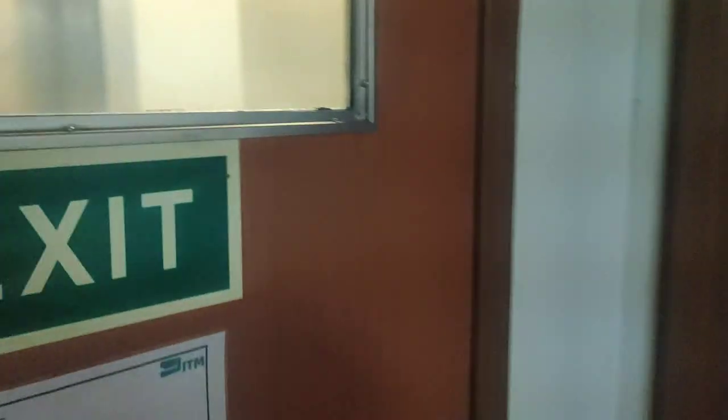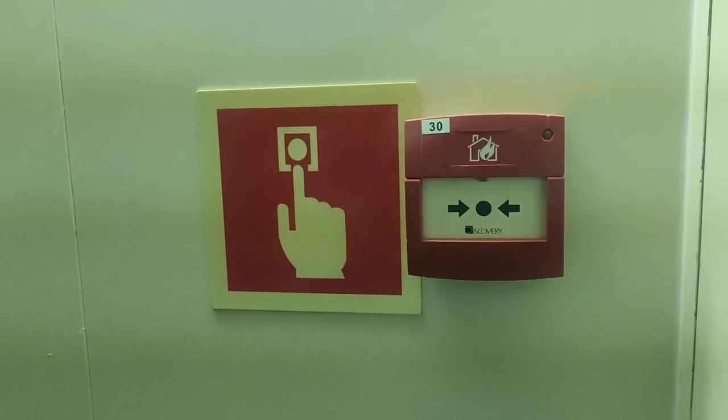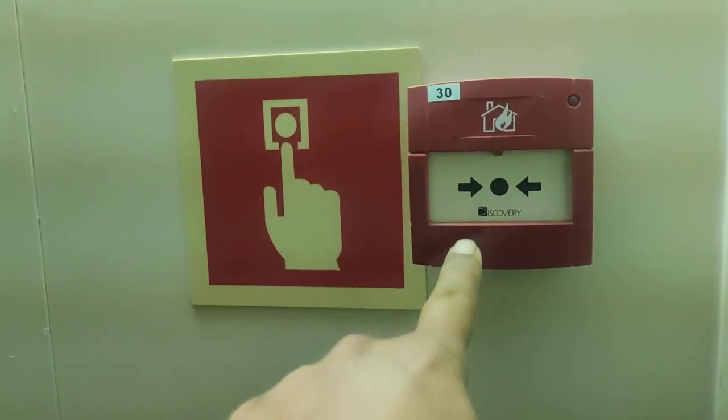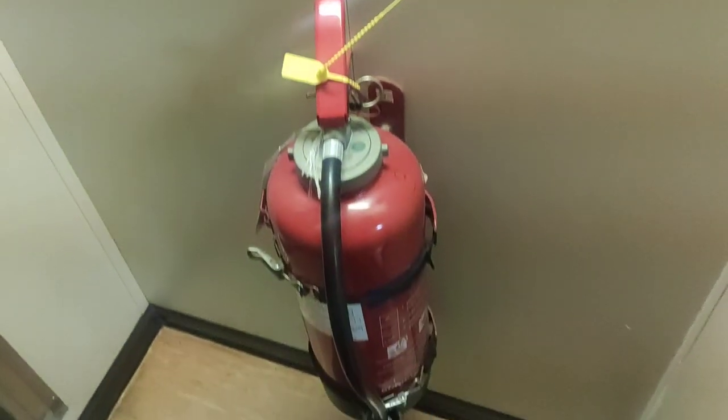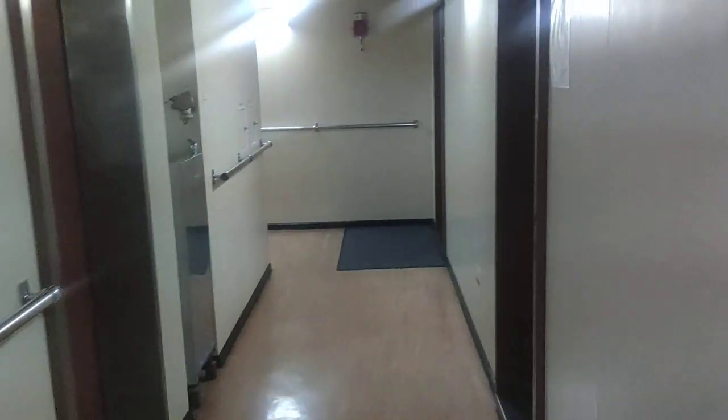This is the third officer's cabin and this is the second officer's cabin, which was left open by mistake — we're not going to peep inside. This door leads out of the accommodation. There is a manual fire call point here — press it and the fire alarm will ring. That's a dry chemical powder fire extinguisher kept at the entrance.